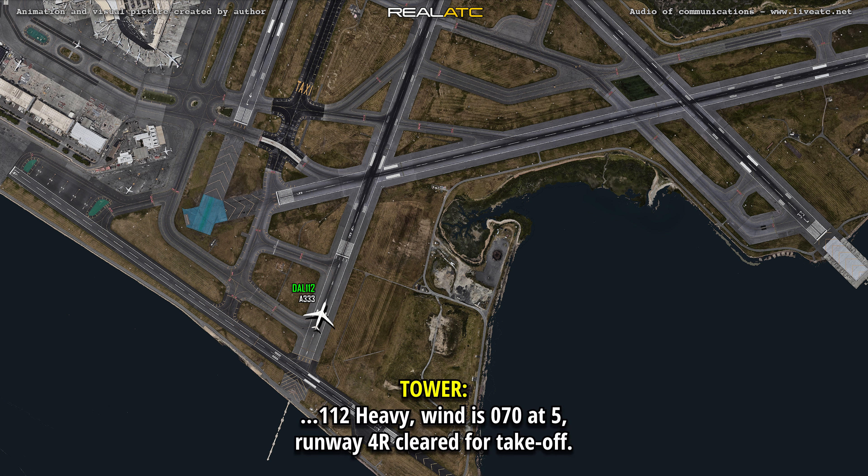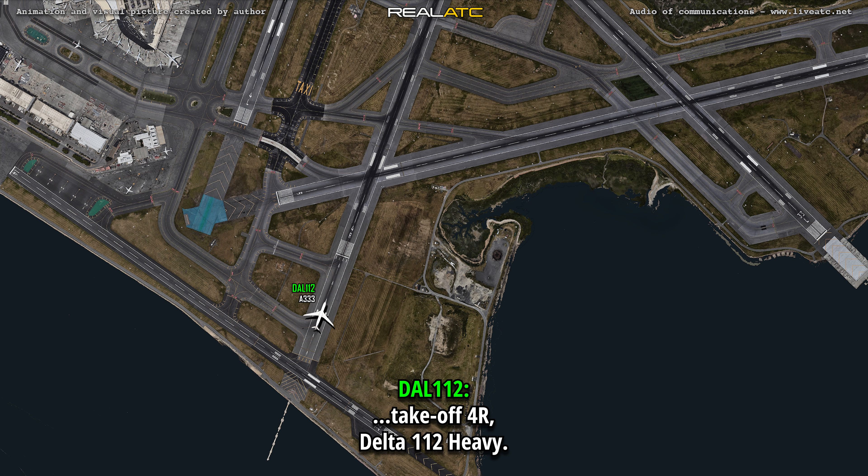1-12 heavy, wind 0-7-0 at times, runway 4-right. Runway 4-right check-off, we're on 4-right, also 1-12 heavy.